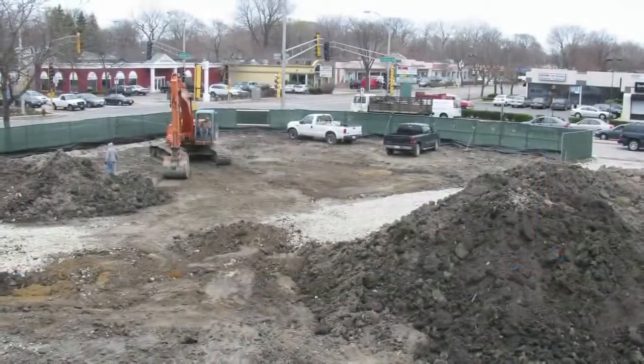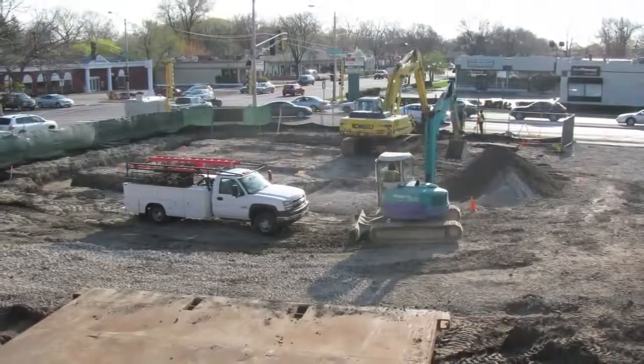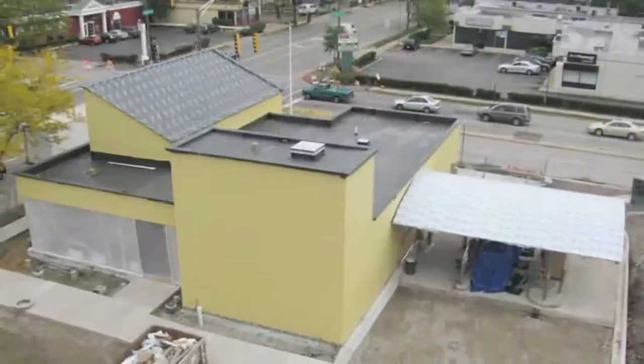The site at Dempster & Crawford in Skokie was chosen for its access to public transportation. Formerly the site of a gas station, the soil had been contaminated, but First Bank & Trust ensured the cleanup and redevelopment of the land.